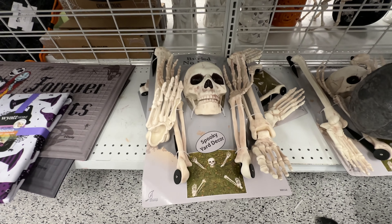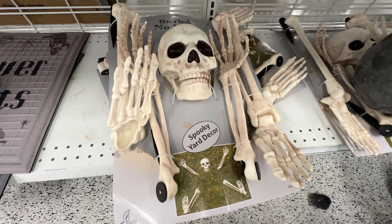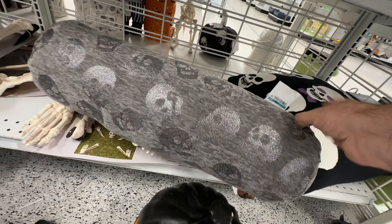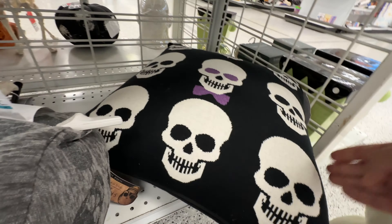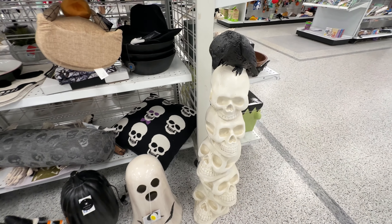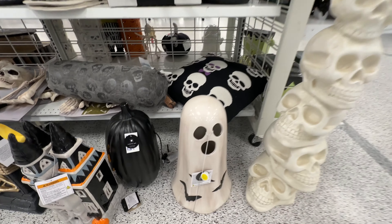I'm doing witches this year. So actually, thinking about it, there's not a whole lot of witch merchandise in the store this year. But I do love decorating with bats — I think they're just so beautiful. As is this pillow — I really like the way that looks with the skulls, and this one with the skull with the purple bow tie. That's super dapper. Of course, you've got a column of skulls with a raven on it.